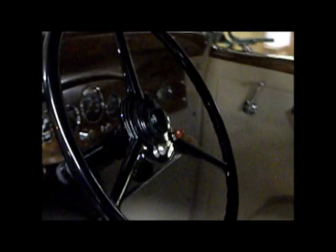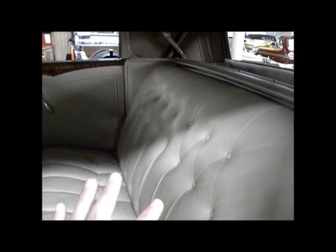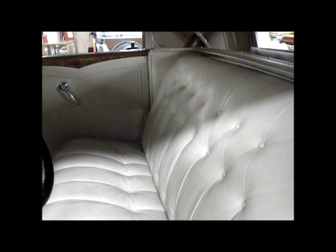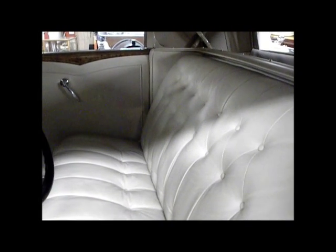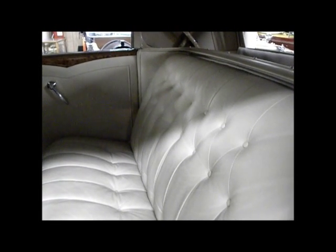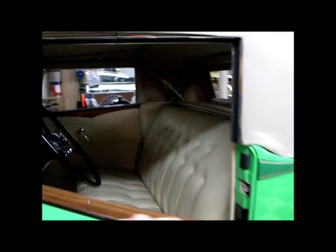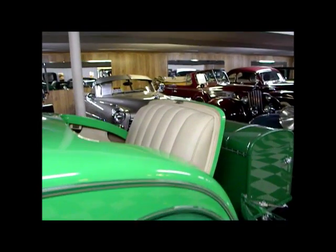This car also has turn signals, which is convenient when driving on modern-day roads. And there is period-correct upholstery — you can see the pleating pattern here. If you are familiar with the Standard Deluxe 8, it's a little different, but it's correct. Typically, Packard sales literature would show the upholstery patterns because that was one of the amenities that set Packards apart from everybody else. They would use top-grain leather and really spare no expense at the customer's behest to appoint your vehicle as luxuriously as you wish.